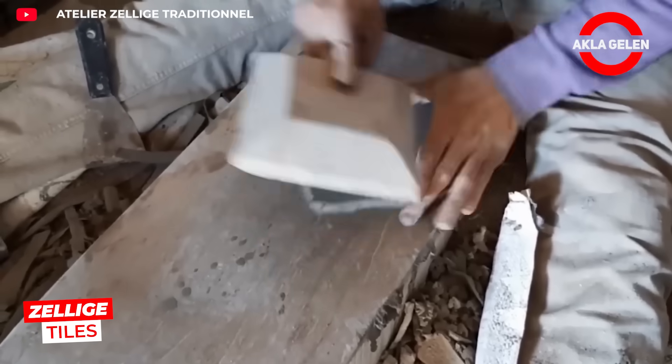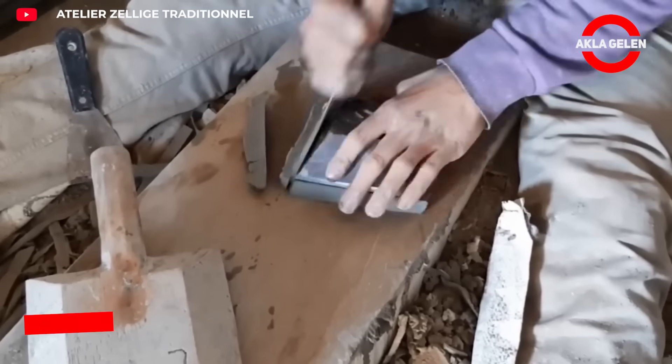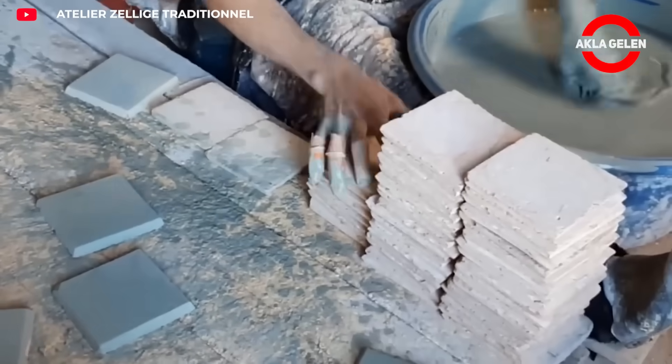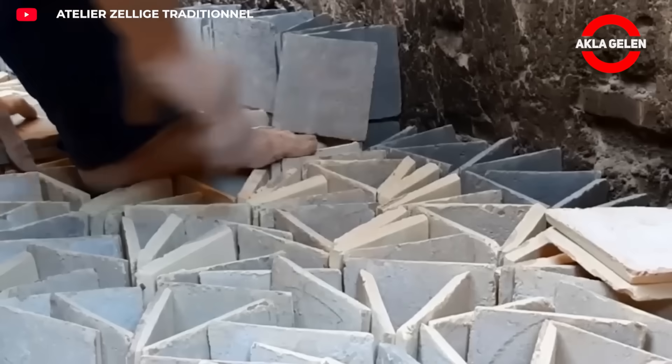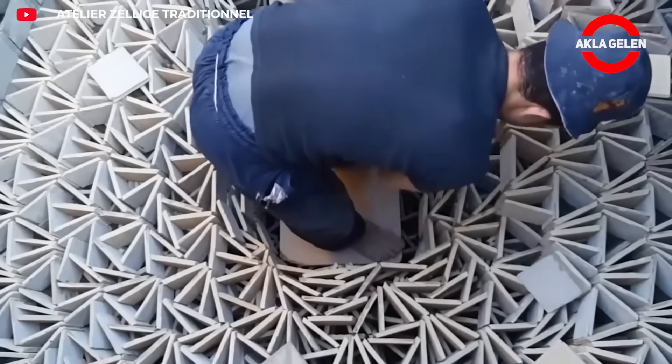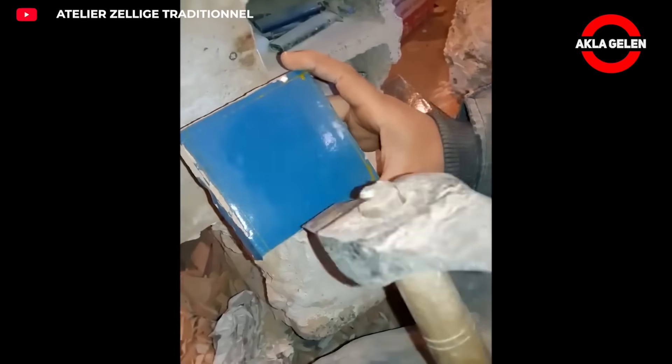Zelliga tiles are handmade ceramic tiles originating in Morocco. Each tile is cut into small pieces and glazed using traditional methods. This creates unique color transitions and patterns on the surface. Zelliga is an aesthetic and durable option for both wall and floor applications.